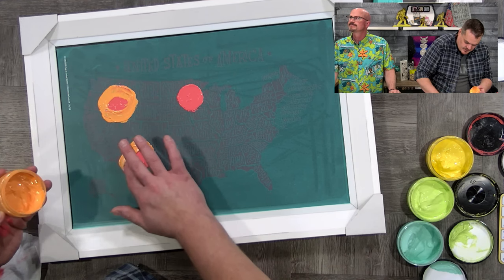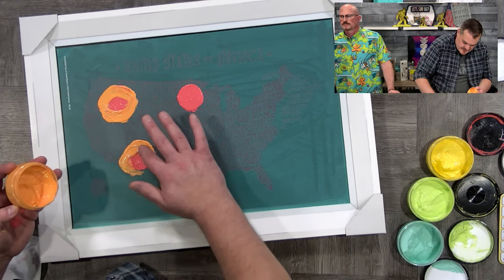Don't worry too much about if you get a little bit of color mixing, because you're actually going to end up doing kind of a hot mess — just rock it up.